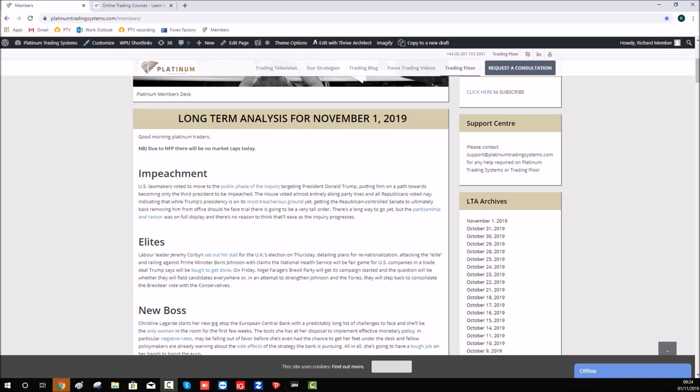Good morning and welcome to another trade of the week video from here at Blatterton Trading Academy. Before I show you the trade that triggered this week on the USD/JPY currency pair, we've been a little bit quiet the last couple of weeks. The market has been pretty stagnant and we don't force trades here — we want to be patient and wait for the market to come to us, which is what our clients are taught.